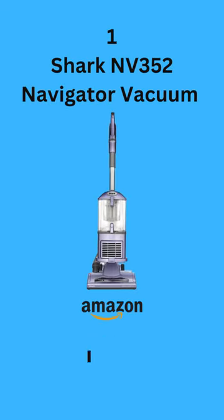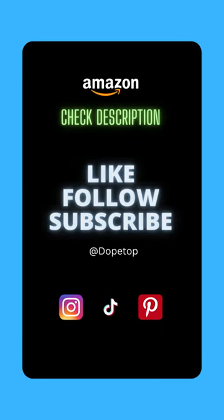And Number 1: Shark NV352 Navigator Vacuum. Don't forget to follow us, check description dot top.